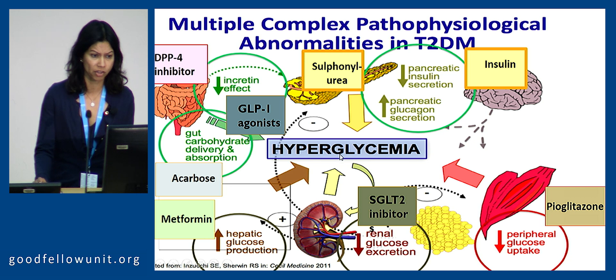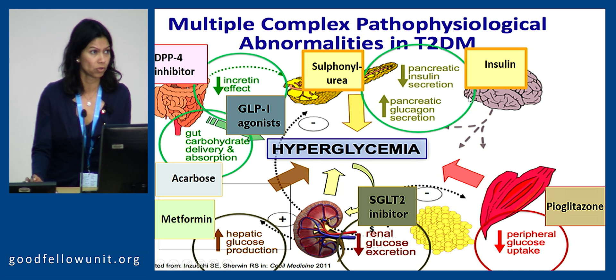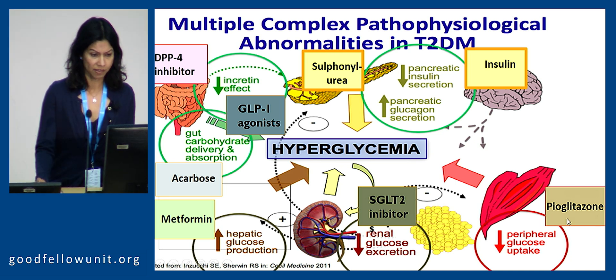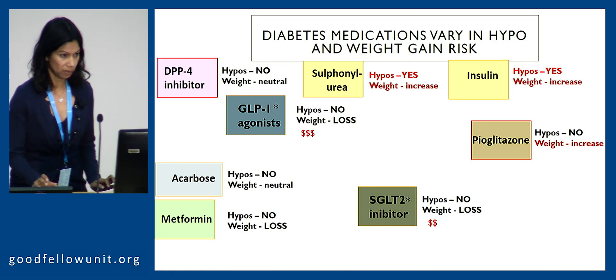On their own, or in combination when not used with sulfonylureas or insulin, they do not cause any appreciable increase in hypoglycemia. The insulin sensitisers — pioglitazone and metformin — and there are about three classes of agents that act on the gut system, and there's the SGLT2s, a relatively new class of agents that acts on the kidneys. I'll take you through those in a moment.